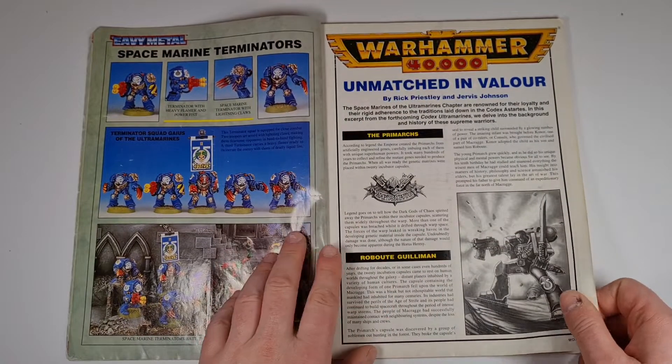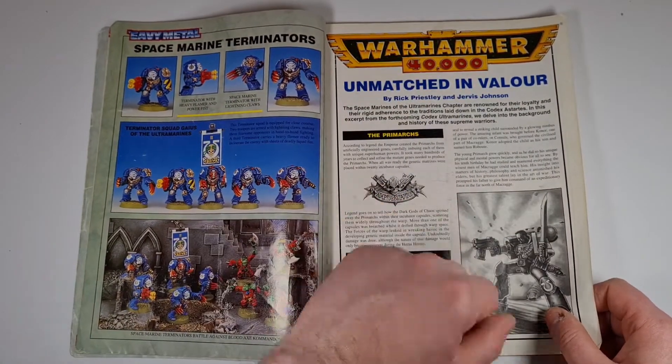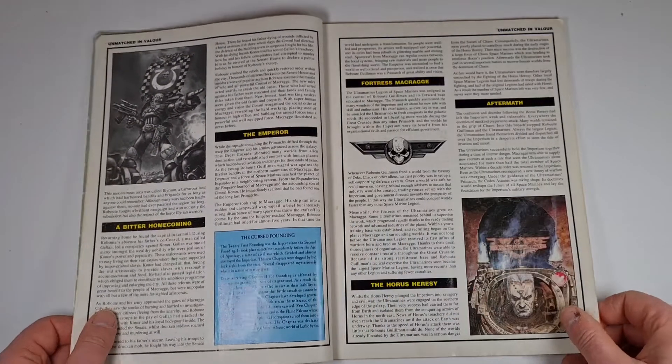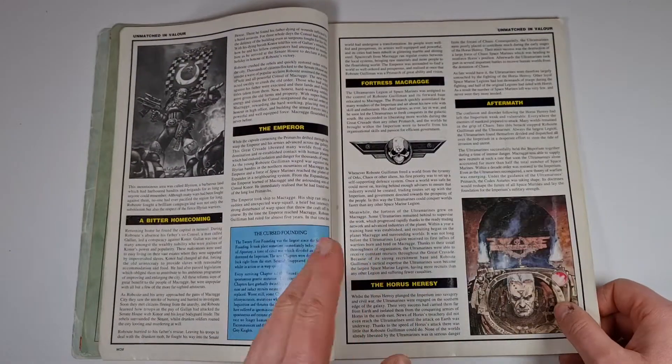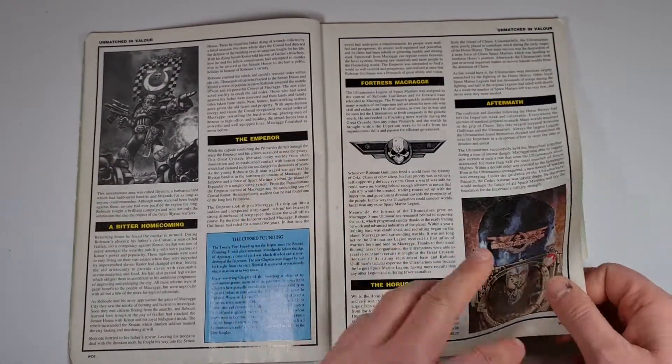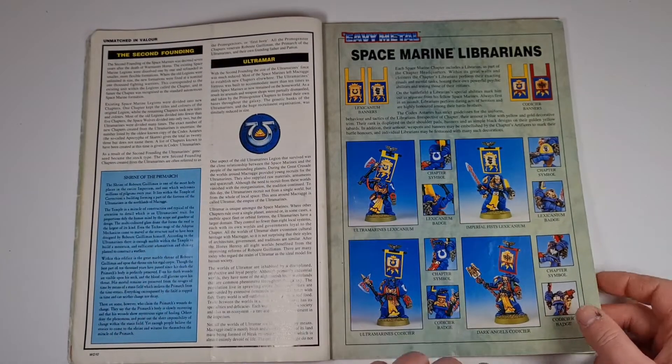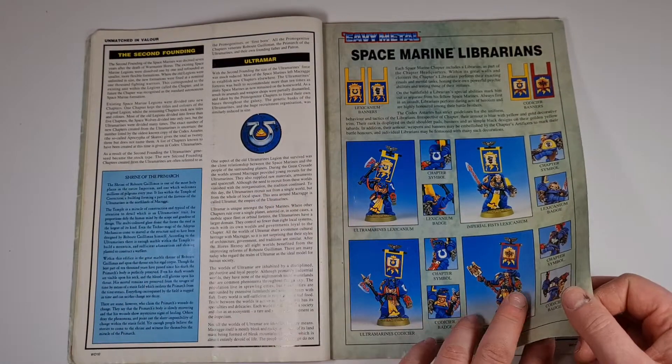There's a bit about the Primarchs here — the Emperor, the Horus Heresy — just as they're starting to flesh the whole thing out. And there's the Second Founding in Ultramar and Space Marine Librarians.